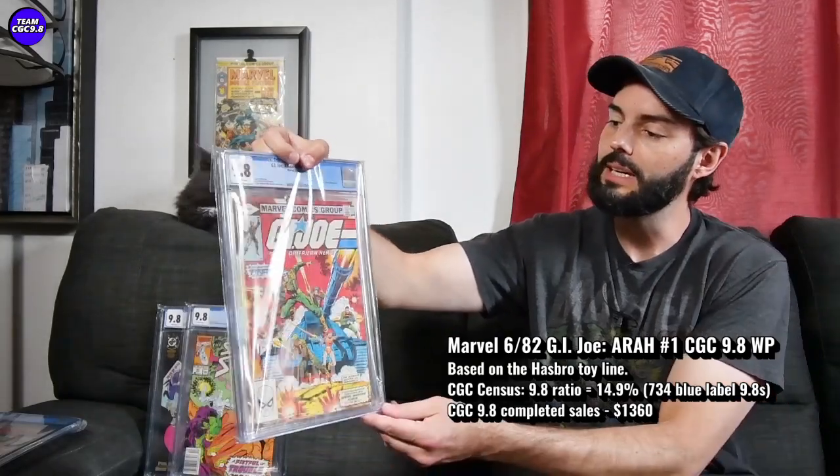I think it was West Coast Collectibles in Canada. And obviously it went on that incredible roller coaster, but still up a great amount with this cooling down. I think right around $1,360 or $1,250 — if you wanted to be a little strategic for a really nice copy in a 9.8 — it would be a great GI Joe collector item. Just one to consider, kind of a no-brainer as the prices cool down here.